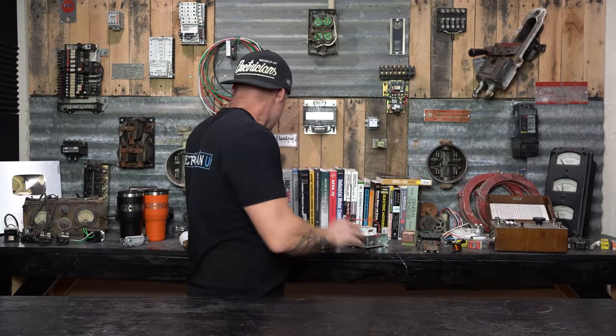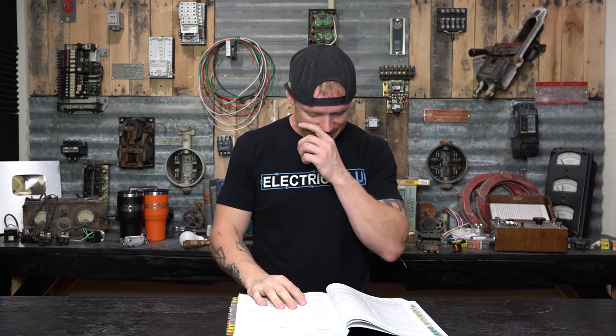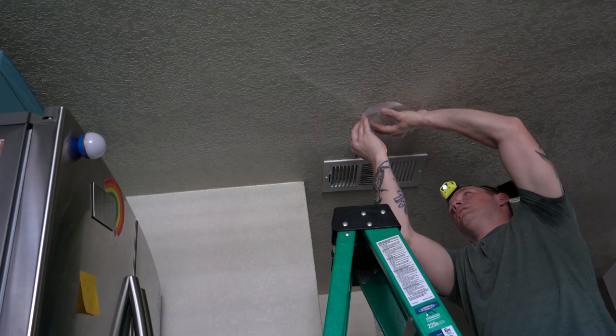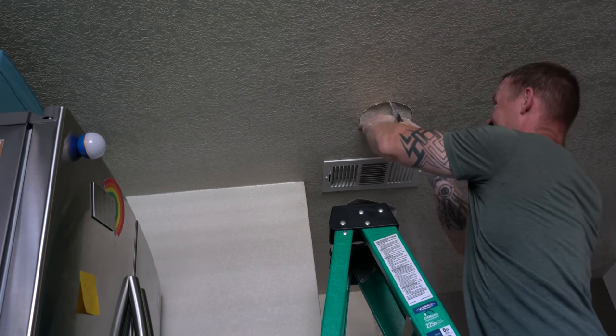Per the National Electrical Code, section 314.29: boxes, conduit bodies, and handhold enclosures shall be installed so that wiring contained in them can be rendered accessible. Under 314.29(A), in buildings and structures, boxes shall be installed so the contained wiring can be accessed without removing any part of the building or structure — without having to cut a hole in the ceiling. The last electrician didn't do it to code. Every recessed can has a box mounted to it, so using that can as access for the junction box makes it compliant.